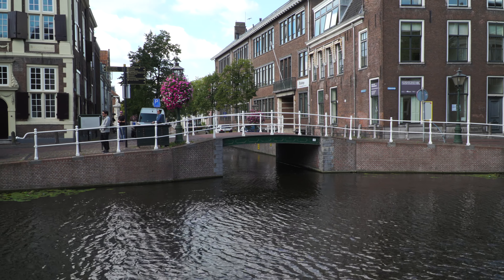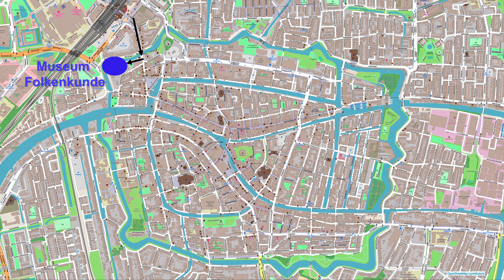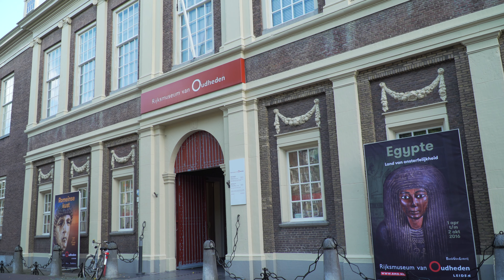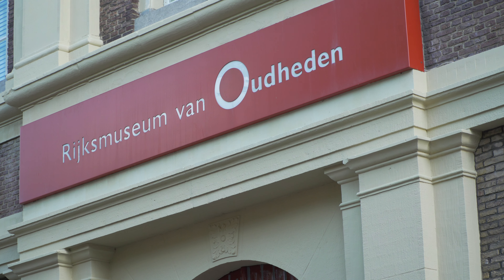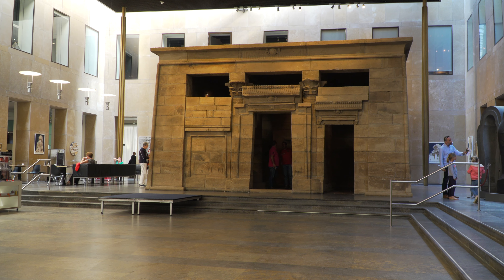To complete our Leiden visit, we're taking another pleasant walk along the canals, just about 800 meters from one museum to the next. Visiting now the Museum of Antiquities, a fine archaeological collection with major holdings from ancient Egypt, Rome, Greece and elsewhere.